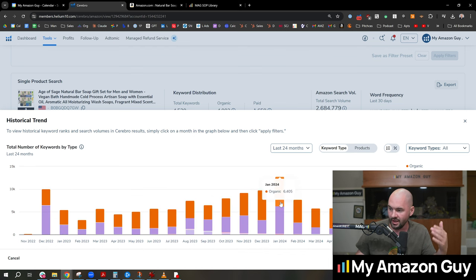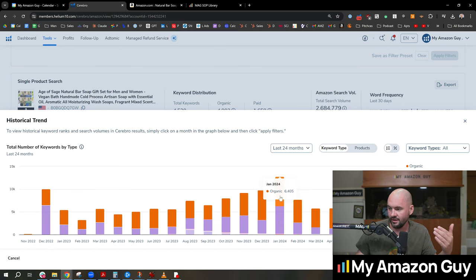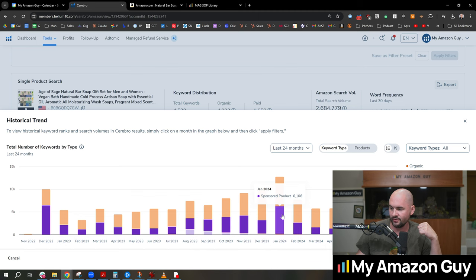For example, in January I was advertising on 6,100 keywords versus 6,400 keywords organically indexed — a one-to-one ratio in January. So I can see that discrepancy and know that maybe next January I need to spend something similar if I like the results, or change my behavior.